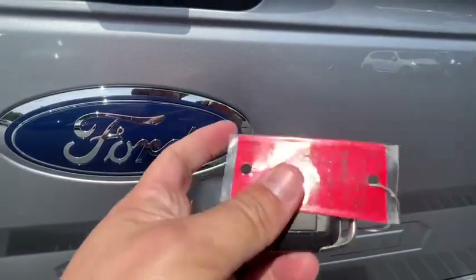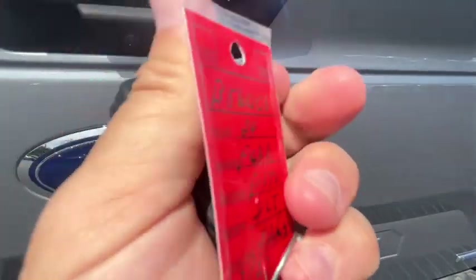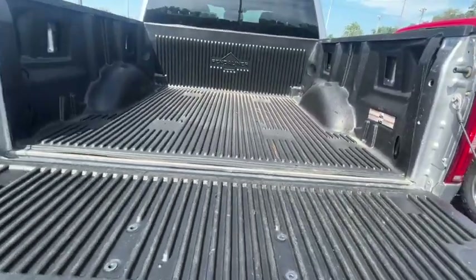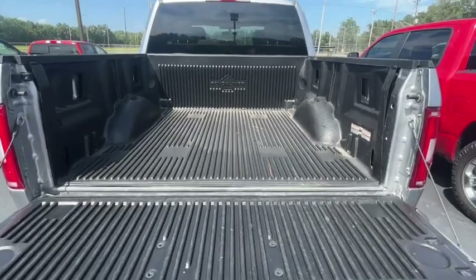It does have just one key fob. By the way, this one is stock number B56006. It's got a Penda liner — a plastic bed liner insert.